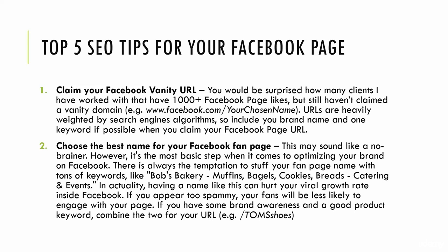You would be surprised how many clients I've worked for that have 1,000 or 2,000 plus Facebook page likes, but they still haven't claimed their domain. By this I mean the facebook.com slash your chosen name. URLs are heavily weighted by search engine algorithms.